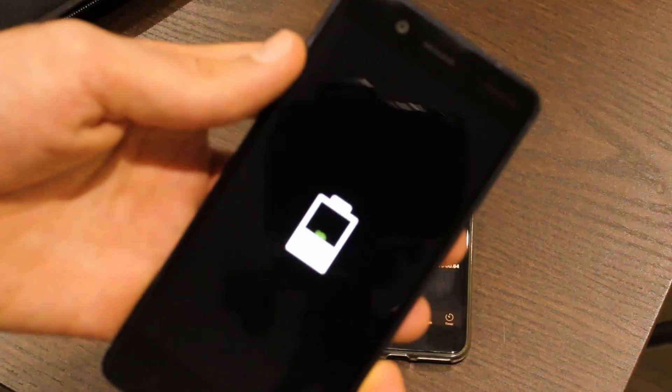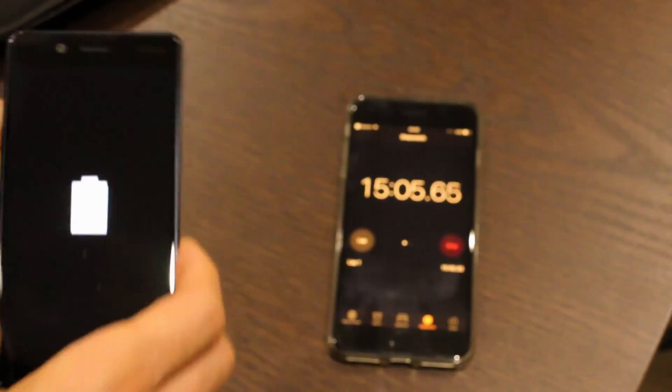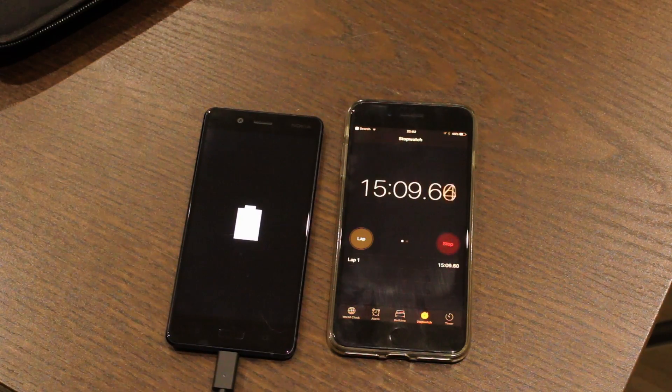After 15 minutes of charging you can get this up to 27%, which is not too bad at all. That means you're probably going to get about 4-5 hours of light to moderate usage — so that's good going, Nokia.